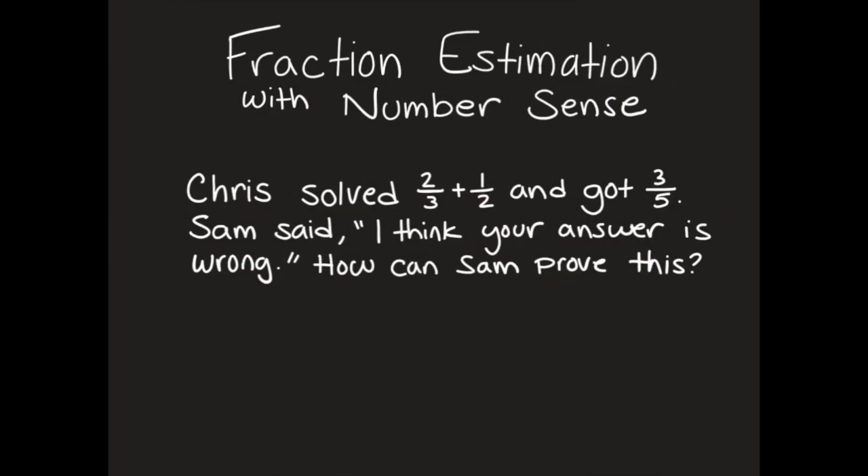Today we're going to do fraction estimation with number sense. We're going to be looking at these problems — not actually solving them, but seeing if they make sense.